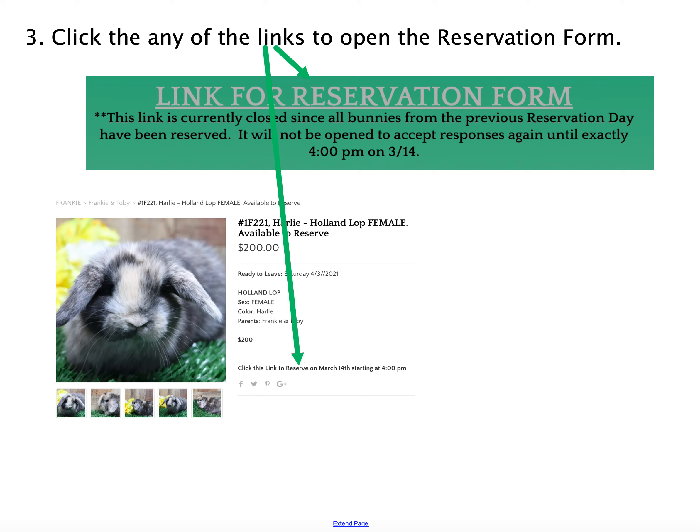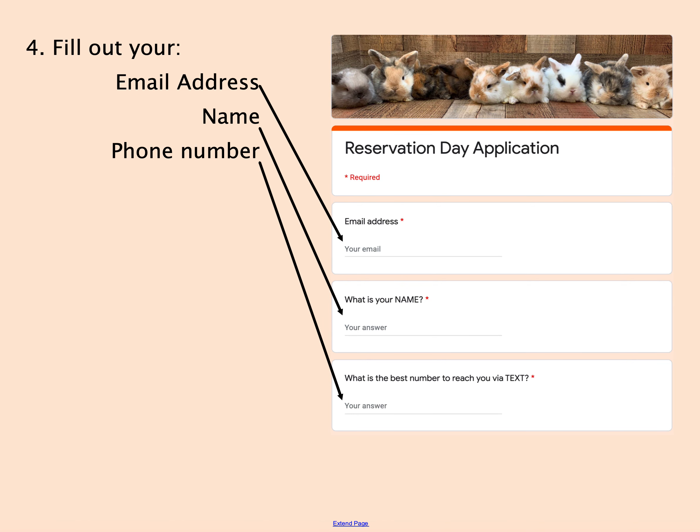Click on that link the moment the reservation window opens — the sooner, the better. They go fast. When you open up the form, it's going to give you a place to fill in your email, your name, and the best number to reach you via text in case I need to get in touch with you quickly as I'm sorting through all the data.